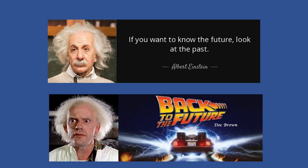There's another more contemporary legendary thinker, Doc Brown, who said, let's go back to the future. And I'll come back to this at the end of my talk.